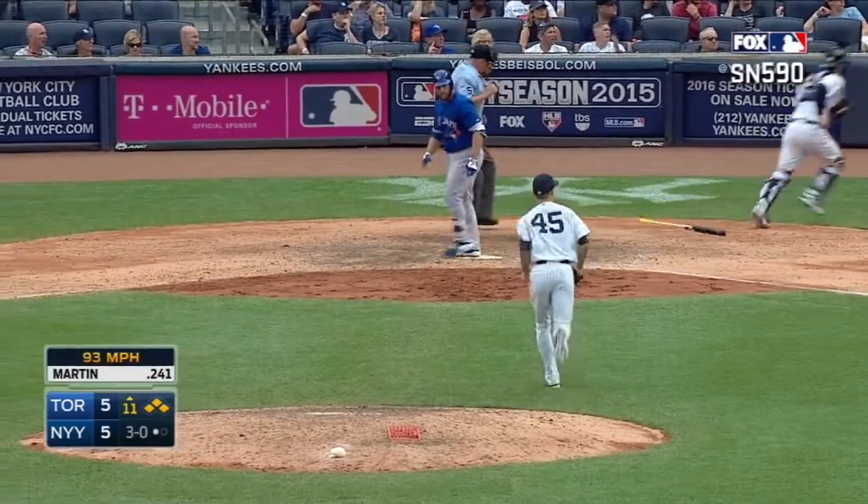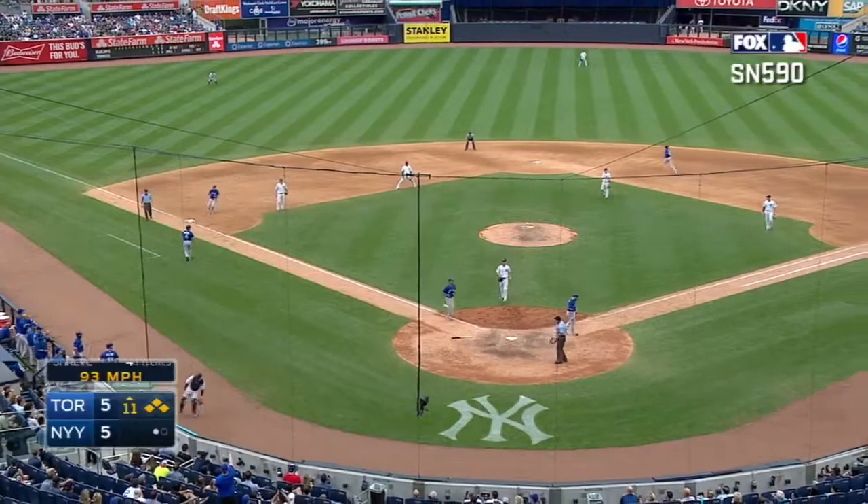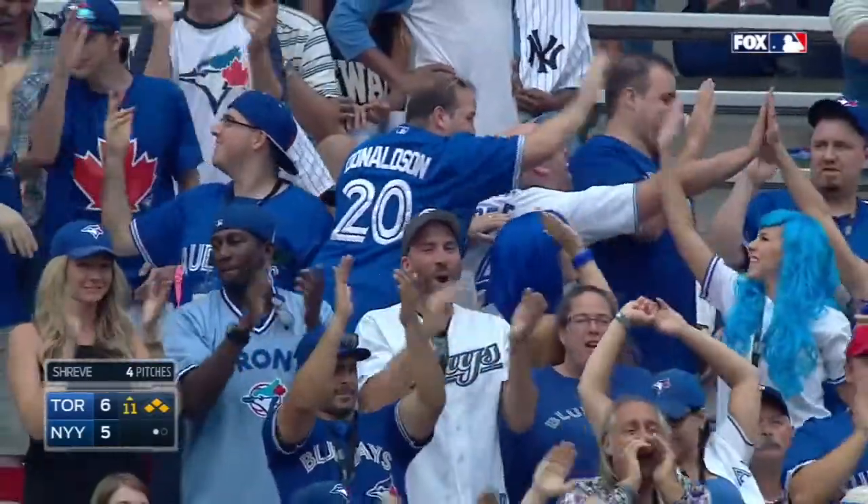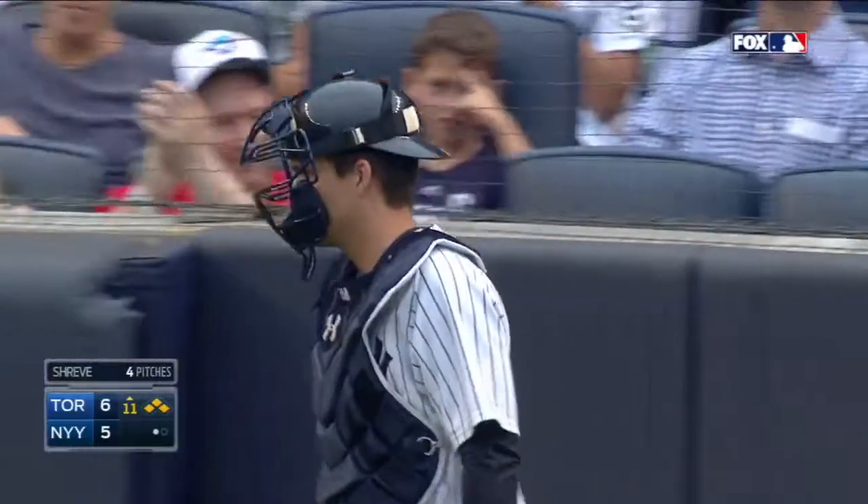The 3-0 pitch gets away from the catcher, and coming in to score on what has to be ball four. Dalton Pompey and the Blue Jays go out in front 6-5 on a bases-loaded walk from left-hander Chasen Shreve.